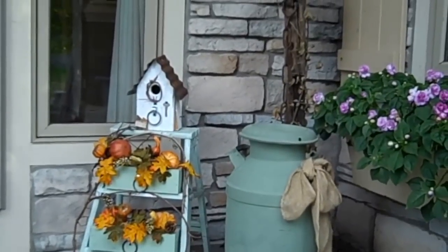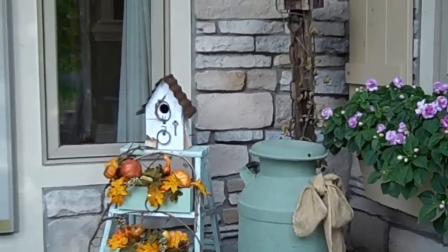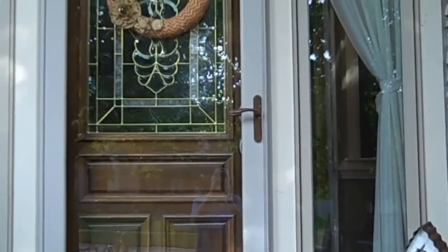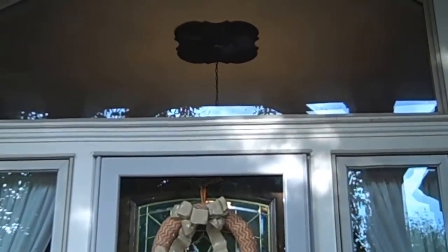Hi everybody, it's Gail from The Happy Stamper, thehappystamper.com. I am here to share with you a little house tour, so to speak. I thought I would share with you some of my cute fall decorations.